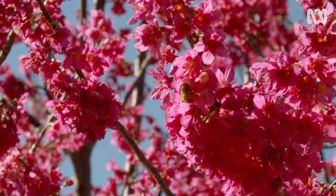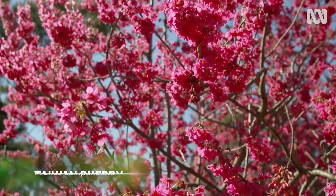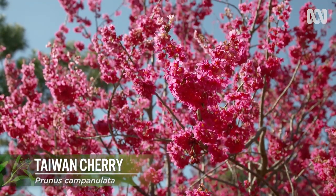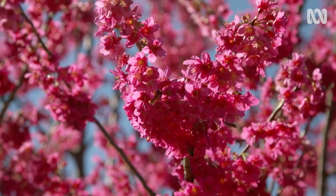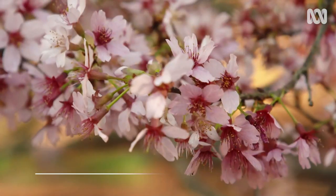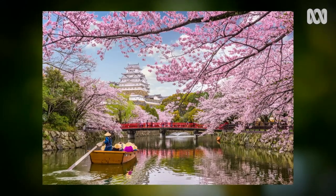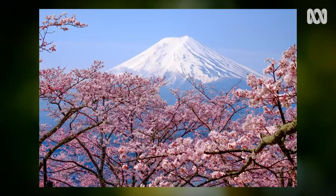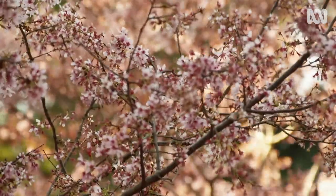These ones here, Prunus Campanulata, are our first blossom trees that flower every year — these are the bell-shaped cherry or the Taiwanese cherry. Here we also have a true Japanese cherry, the one that you'll see in Japan, the one you'll see them having their picnics under — a large 20 to 30-metre tree in Japan. Here we have it growing in Sydney's climate.